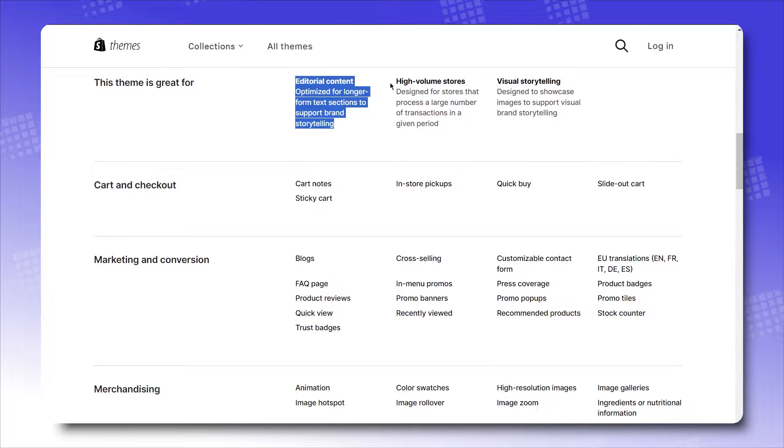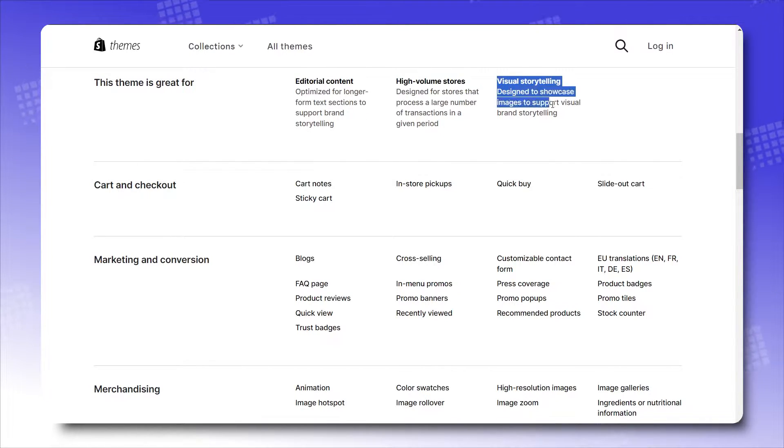It best fits high volume stores, which also have a great demand for online storefronts that can convey their product's value visually and effectively. For a better clue, check out these key pages.